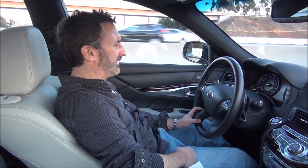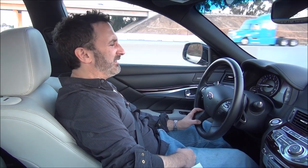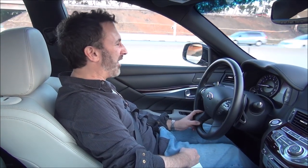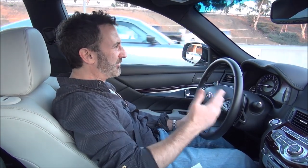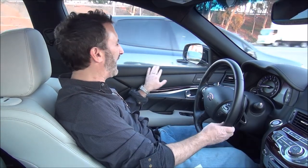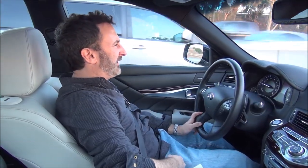It feels very luxurious. You can tell it's a Japanese luxury car — I was just in the Audi S5, and something about those cars, the Audis and Mercedes, they just do the interior a little bit better. The fit and finish here is really good, but maybe there's too much plastic. That kind of cheapens the whole experience a little bit.